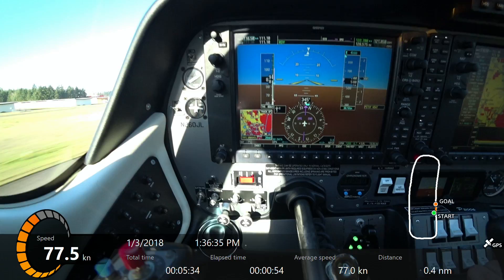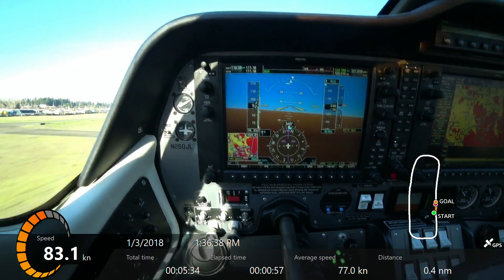I've got no flaps in. Just hold it right there. Okay, now you can go for 84.